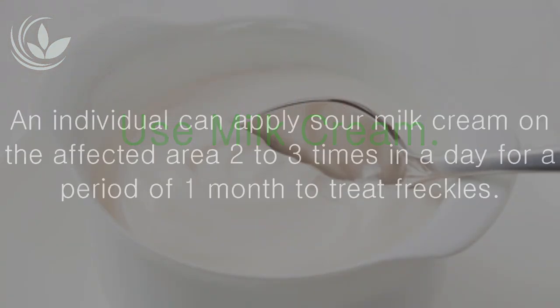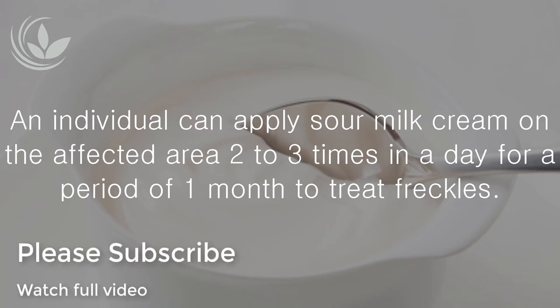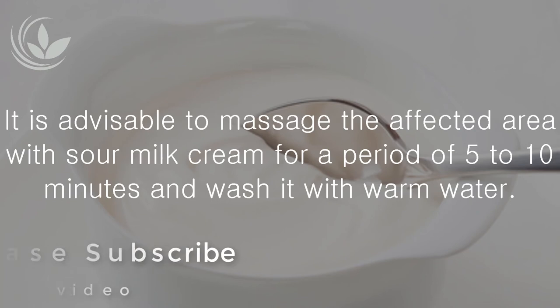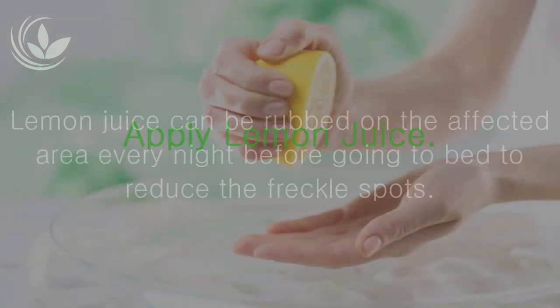Use milk cream: An individual can apply sour milk cream on the affected area two to three times in a day for a period of one month to treat freckles. It is advisable to massage the affected area with sour milk cream for five to ten minutes and wash it with warm water.